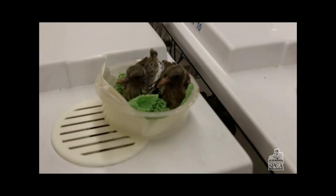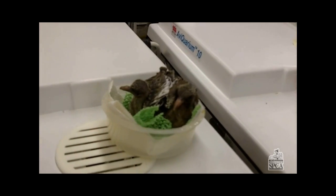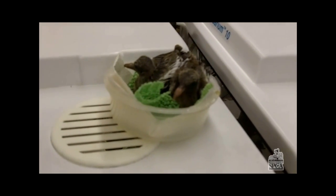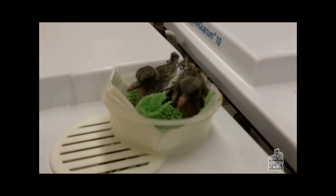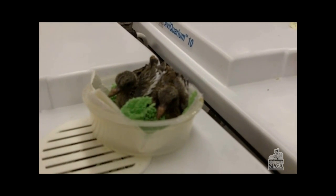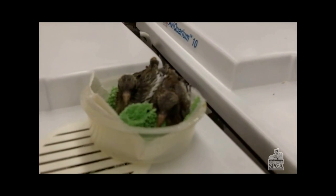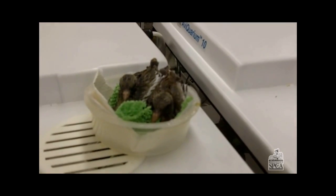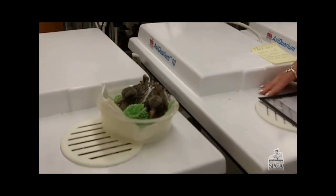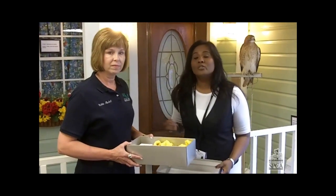These are two white-winged doves, and we got in a ton of doves after the storm because doves are not real good nest makers. The nests were destroyed from the wind and the rain, and when they hit the ground, they get cold, they get wet, and there's not even really a good place for mom to have them put back because the nests are generally destroyed. Debbie is going to teach us what to do if you find a baby bird or a small mammal who has fallen victim to any of the weather here in Houston.